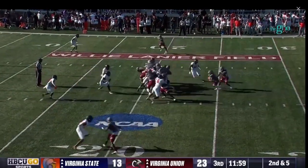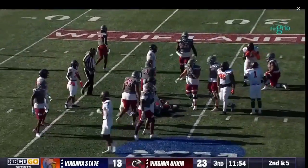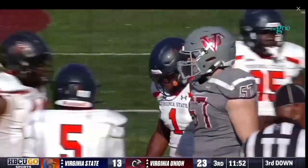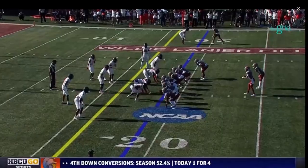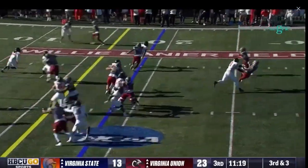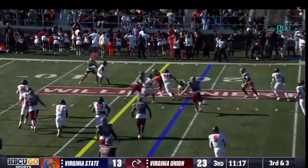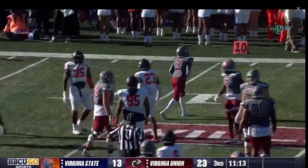Extra men coming up to the line trying to stop Byers — he's always falling forward, now past the 20 into the red zone. He's just different. It's third down and three — the pitch to Byers, makes a move in the open field, another cut to earn the first down. From the 14 it's Byers, sneaks forward, just short of another first.